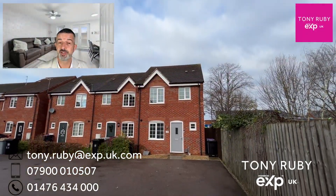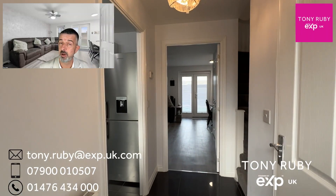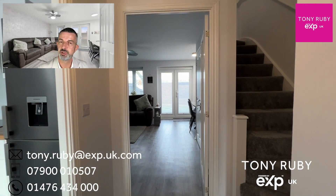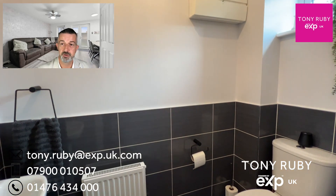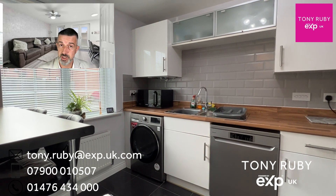Here we are on the Vio Tour of 54 Hathersage Close. A modern end-of-terrace home positioned at the end of a cul-de-sac with allocated parking for two cars directly in front. Built originally in 2012, the current owners have had it for a period of time and done lots of improvements, and the property is now perfect and ready for any first-time buyer, downsizer, or growing family. The front door takes you into the entrance hall.